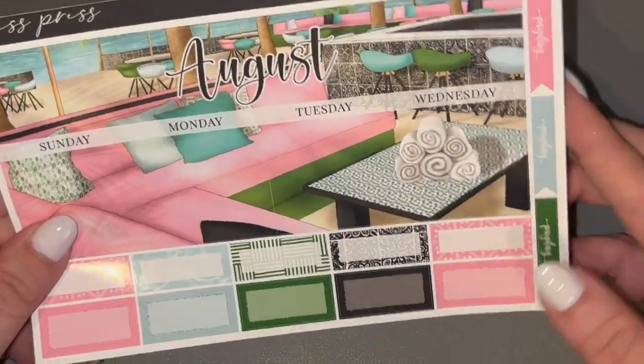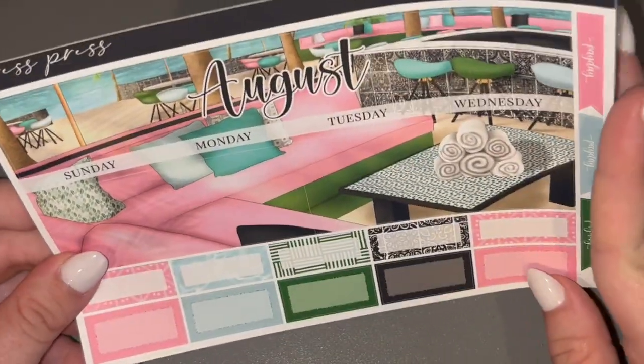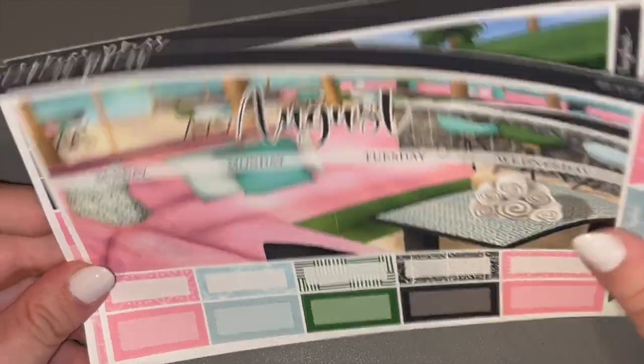I do use Caress Press inserts, which means I use her beautiful monthlies. This is Beach Club, which is probably my favorite mystery so far this summer.